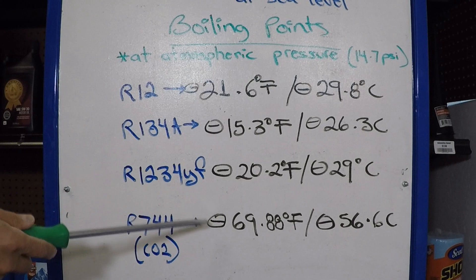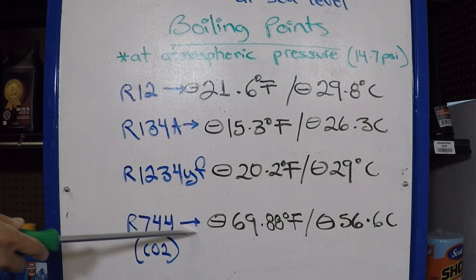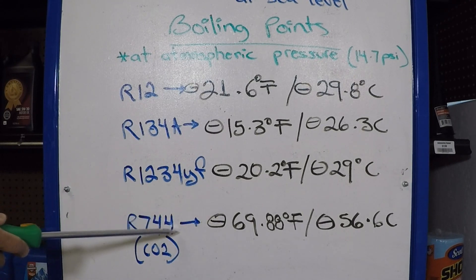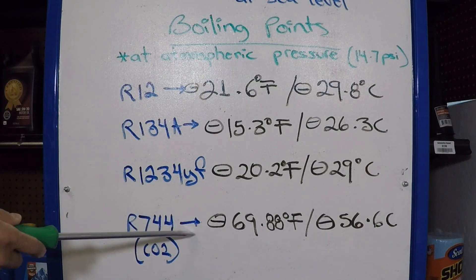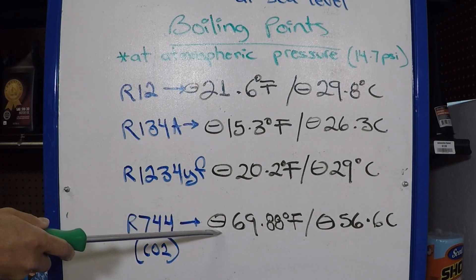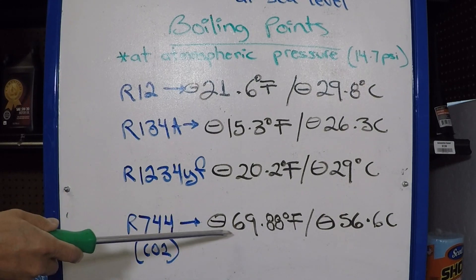An entirely new system is required to use R744. The cost of working on this kind of system — and the components — is obviously higher, and handling this kind of gas and system is not something a DIY can do.